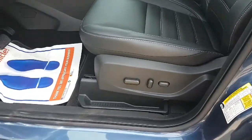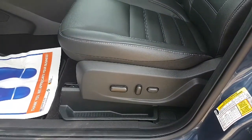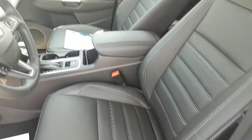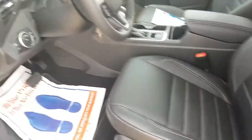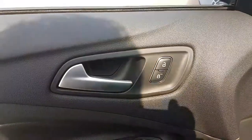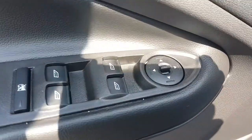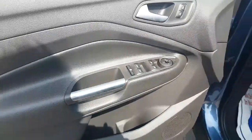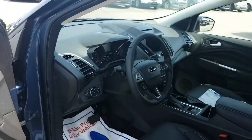The SEL does come with a power adjustable seat and leather interior — very nice. Power door locks, mirror controls, windows, a little bit of storage. It's awesome. Let's go ahead and jump in.